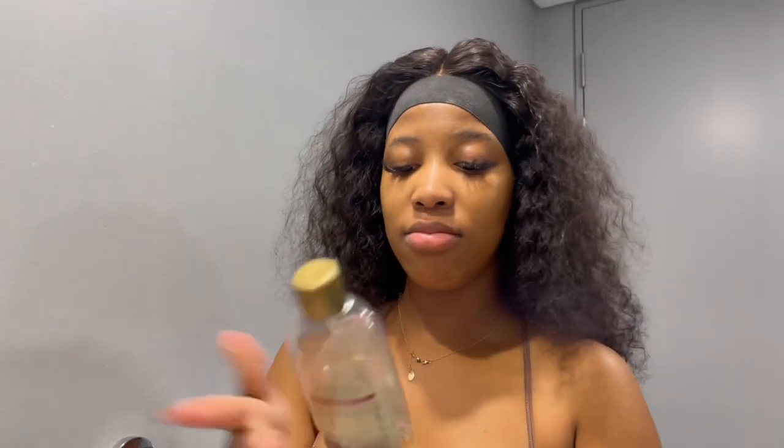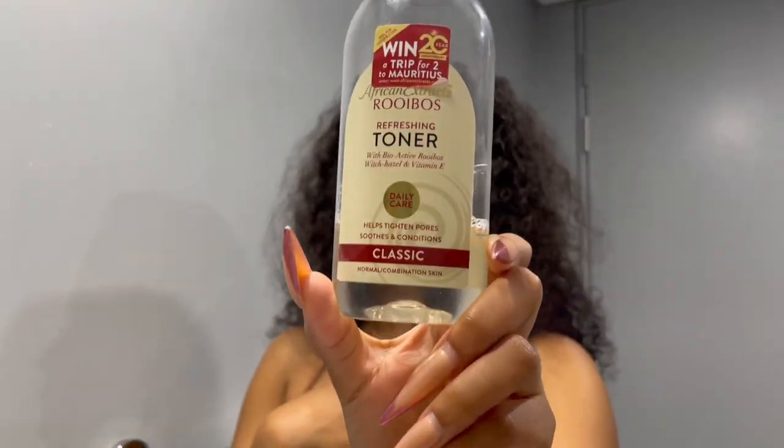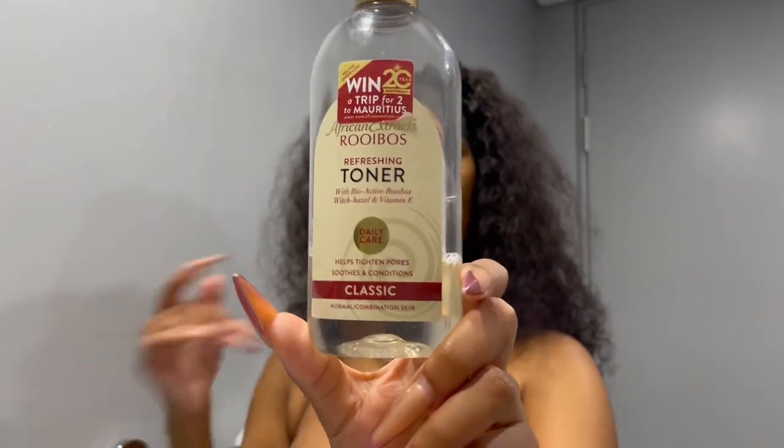So our next step is this toner. This is actually my first ever toner. I was watching skincare videos on YouTube and Pinterest, and there was always a step where you put in a toner — and I wasn't doing that. So I went looking for one, and this is the first one I found that clicked. I'd like to try out a new one but I'll show that another time. I'm going to use the second cotton pad, put a bit of toner on it, and wipe my face.